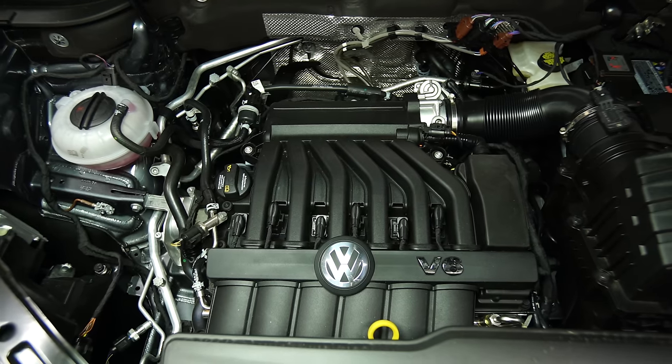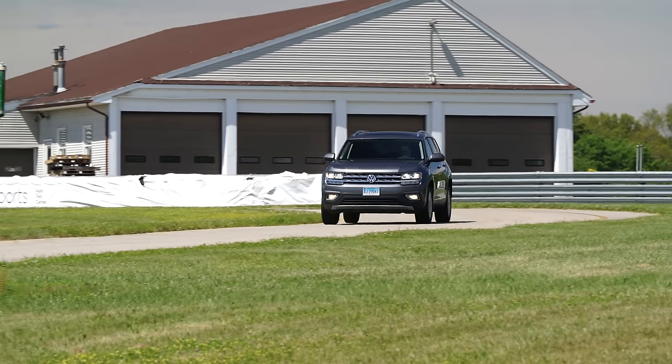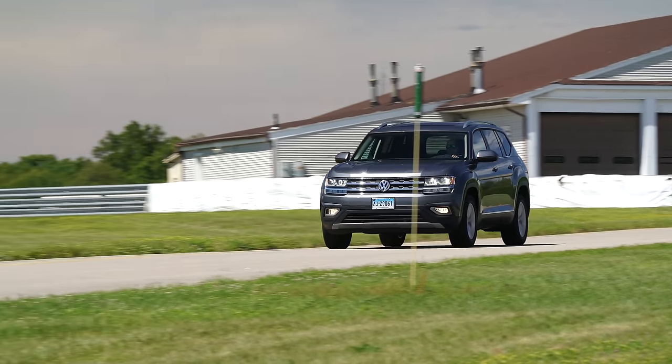Another bright spot is that V6 engine and transmission combination. They work well together, delivering plenty of creamy power to all four wheels. The transmission is a particular standout, given how many manufacturers have had problems with their own eight and nine-speed gearboxes. This one shifts smoothly and smartly every time.